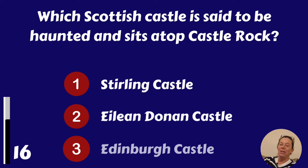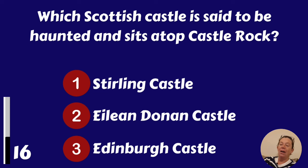Which Scottish castle is said to be haunted and sits atop Castle Rock? Stirling Castle, Eilean Donan Castle or Edinburgh Castle?